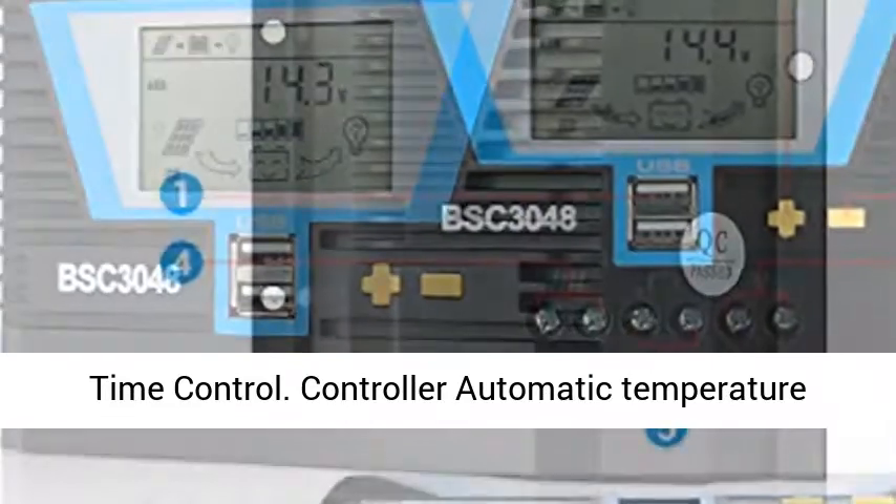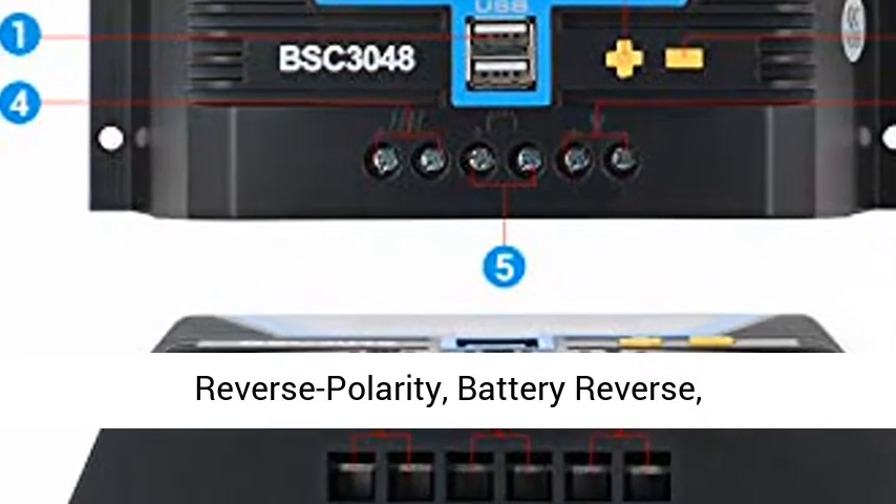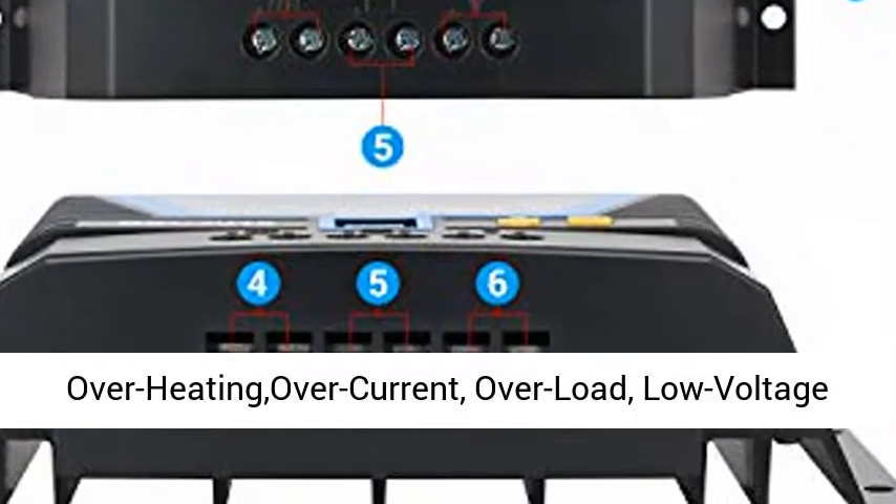Multiple Load Control Modes: 24 Hours Working Control, Light Control, Light and Dual Time Control. Features Controller Automatic Temperature Compensation and Full Protection.